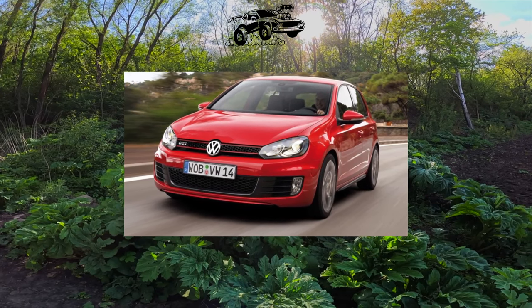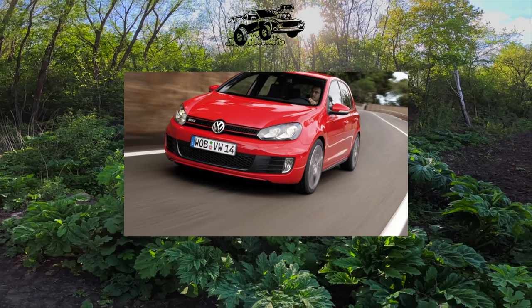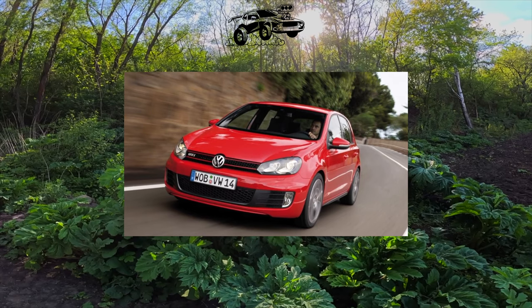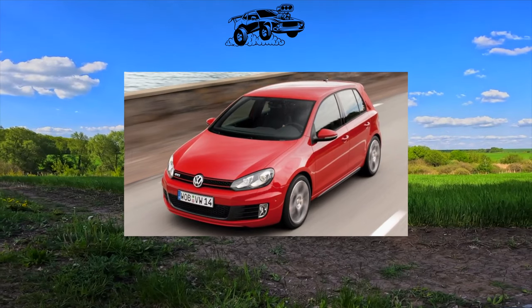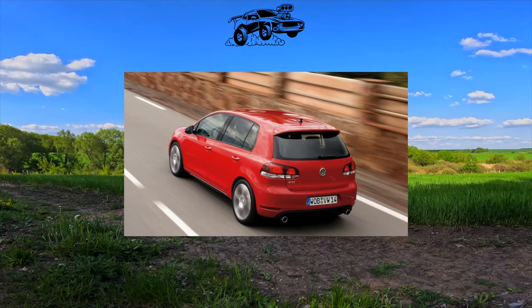All modifications of the Golf VI are present on the secondary market, both dealer versions and cars imported from Europe and even from America. The base 1.6 liter engine is considered the most hassle-free. In entry-level trim levels it was paired with a 5-speed manual, and in terms of reliability this version of the Golf VI is the most win-win choice.